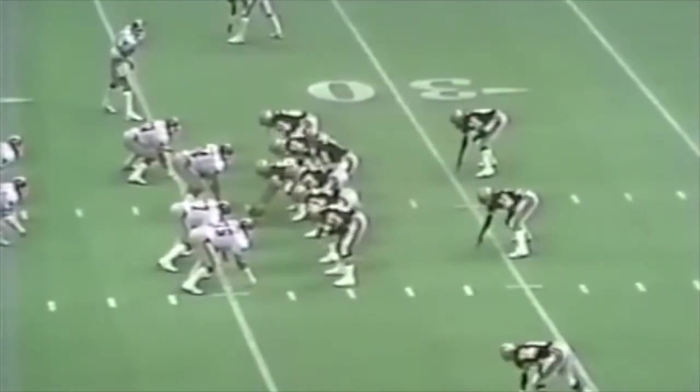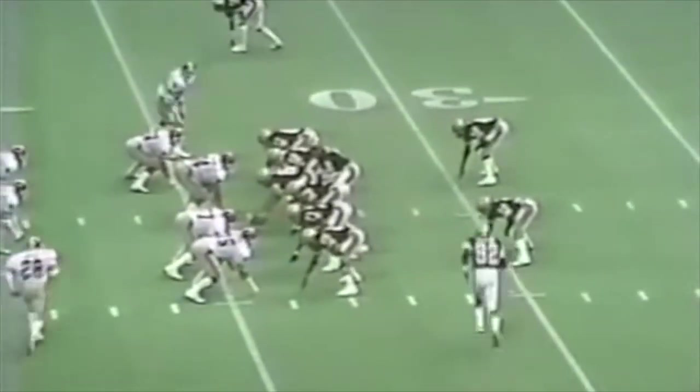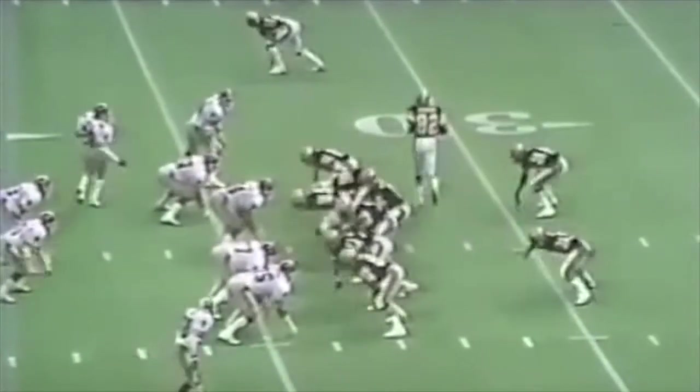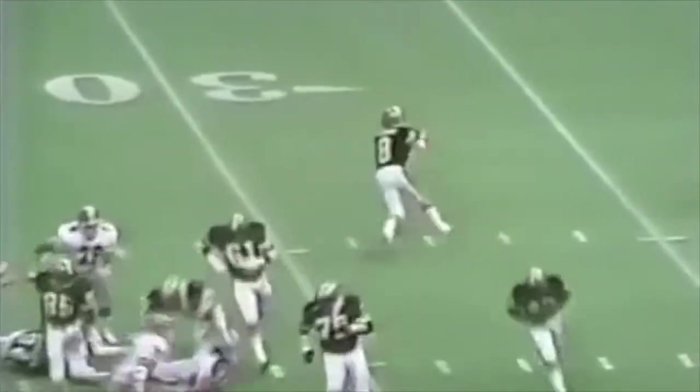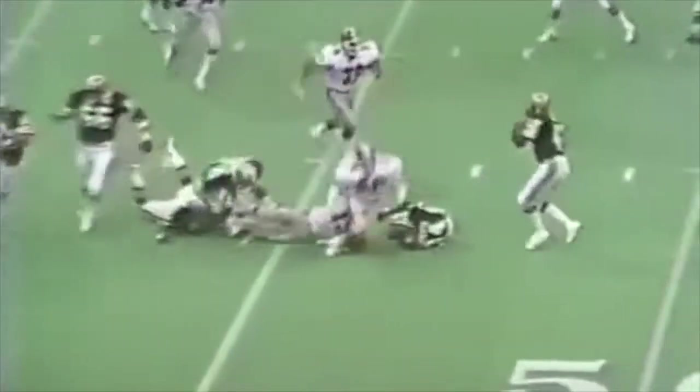Later in the game, Atlanta doesn't do much with the ball. The Saints get it back. Ike Harris in motion, a nice little fake, Archie totally turns his back and throws a beautiful on-the-run pass to a wide-open Ike Harris across the formation. Next play, Muncie throws a little pass to Wes Chandler — Chandler could have fair caught it, but he spots it and scores. Just like that, it's 14-0.